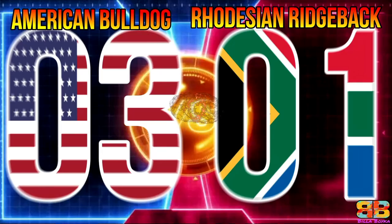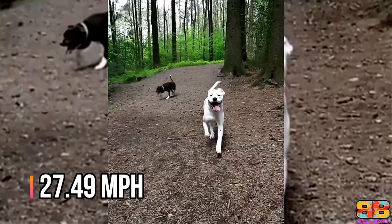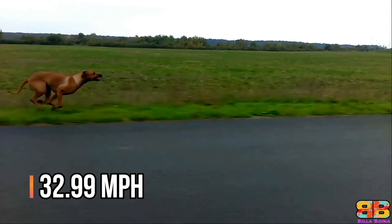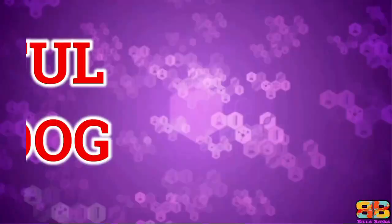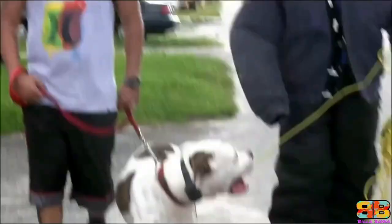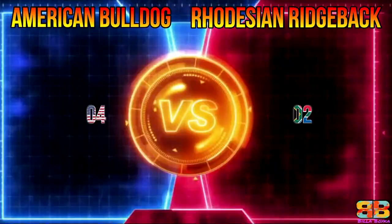AKC Fastest 100 Meters Dash? The fastest 100 meters dash for an American Bulldog is 27.49 miles per hour, while that of a Rhodesian Ridgeback is 32.99 miles per hour. So 1 point to Rhodesian Ridgeback. American Bulldog 3, Rhodesian Ridgeback 2. Powerful Guard Dog? An American Bulldog is extremely ferocious and a powerful guard dog. So 1 point to M-Bull. American Bulldog 4, Rhodesian Ridgeback 2.